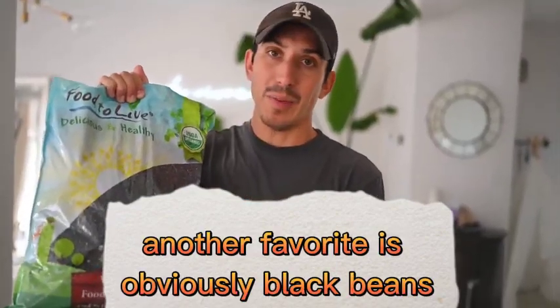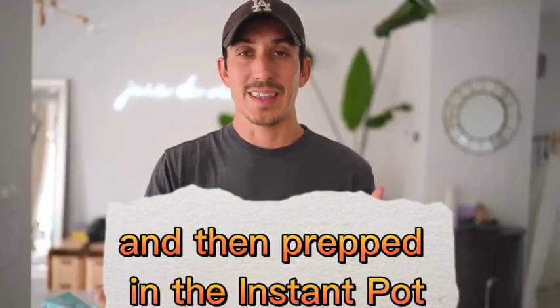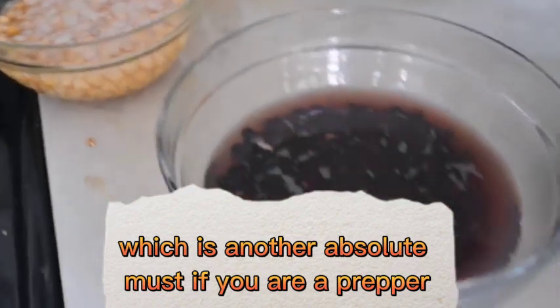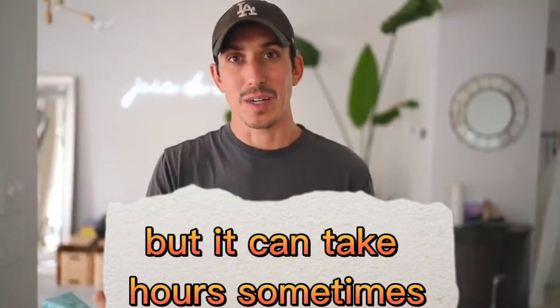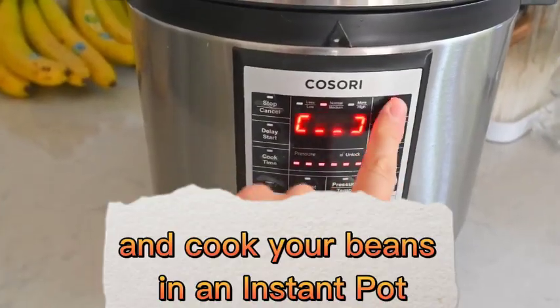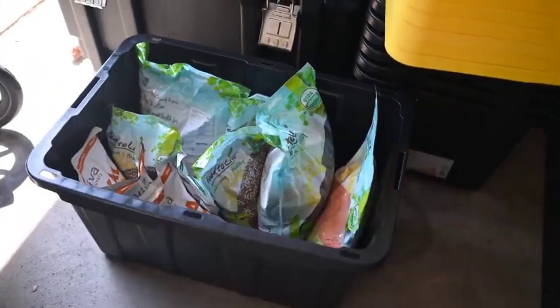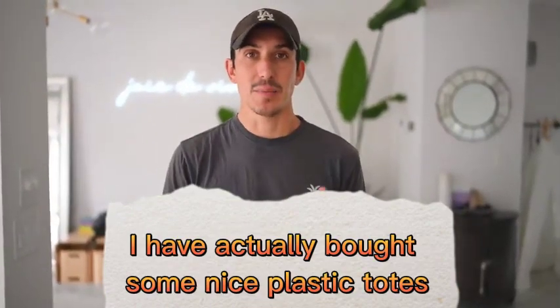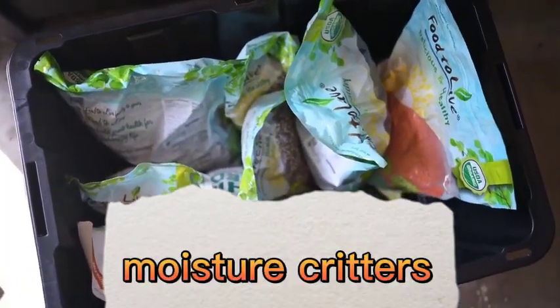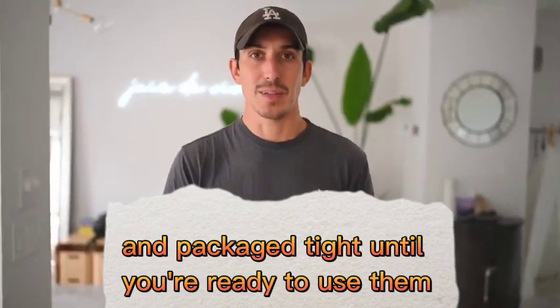Another favorite is obviously black beans. Any of these can be very easily soaked and then prepped in the Instant Pot, which is another absolute must if you are a prepper. Obviously you can boil them down, but it can take hours sometimes. So rinse, sprout, and cook your beans in an Instant Pot. Also recommend leaving them packaged and sealed in weatherproof or waterproof packaging. I've bought some nice plastic totes for added protection against moisture and critters. Keep them sealed up and packaged tight until you're ready to use them.